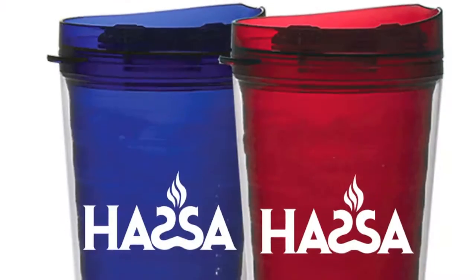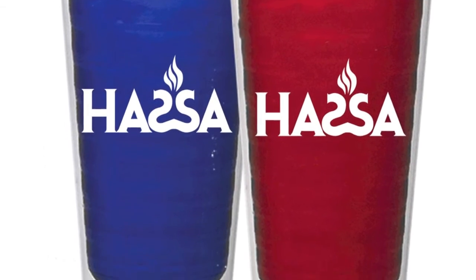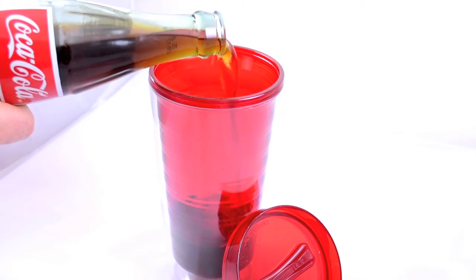We custom imprint your promotional message in bold white on the clear exterior wall to make it stand out against the red or blue interior wall, and each tumbler has a color matching lid. This product is also proudly manufactured right here in the USA.